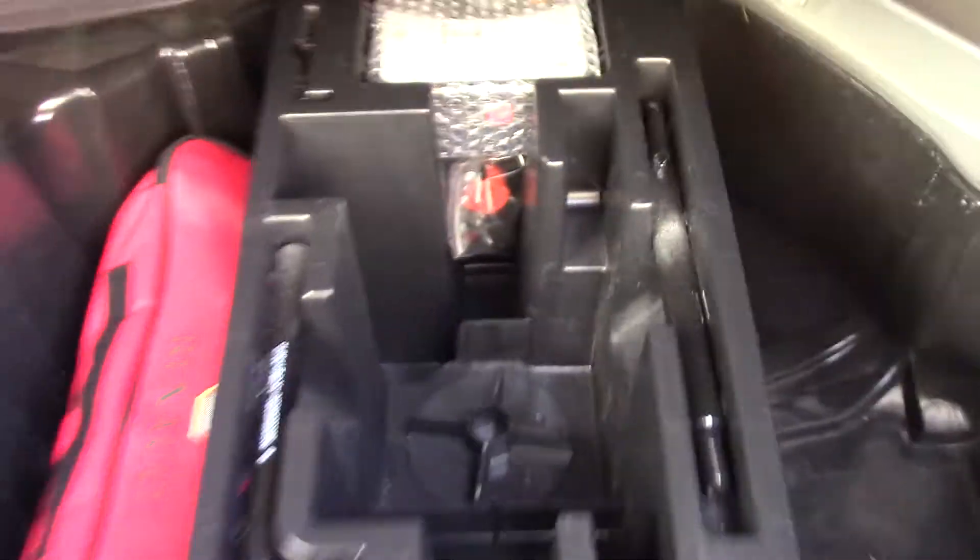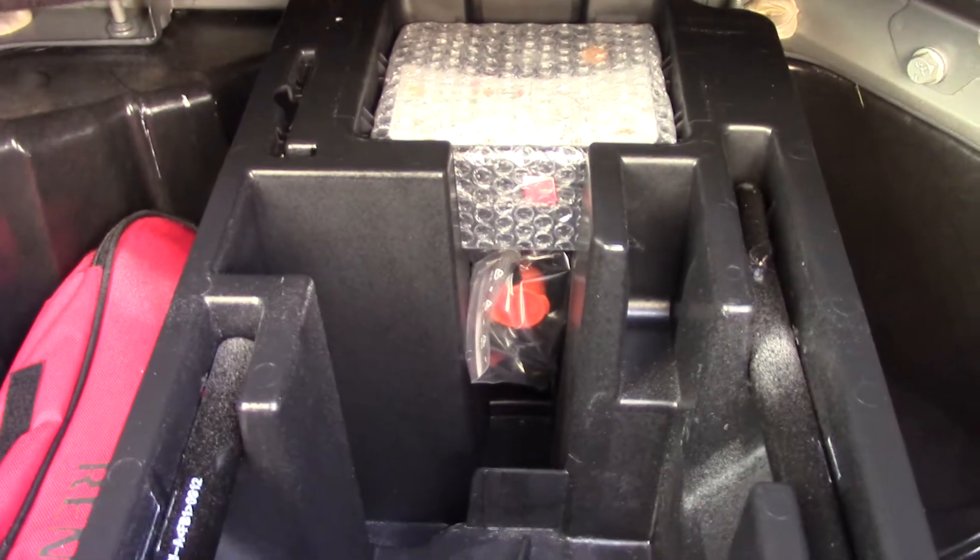Open up the boot and we can see all the available space on the inside. And if we lift up this carpet, we've also got an inflation kit underneath.